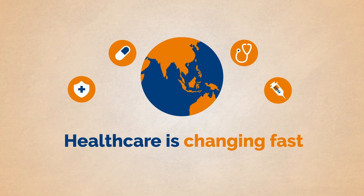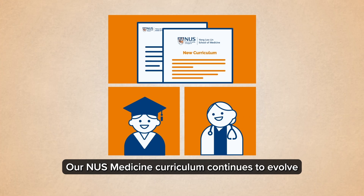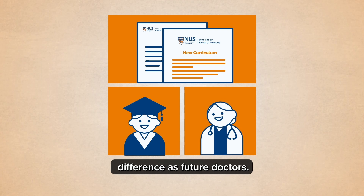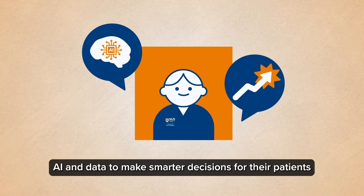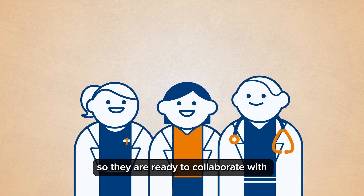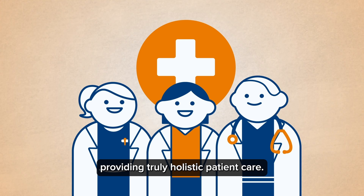The world of healthcare is changing fast. Our NUS Medicine curriculum continues to evolve as we prepare our students to make a difference as future doctors. Our students will learn to leverage the power of AI and data to make smarter decisions for their patients, and be exposed to interprofessional education so they are ready to collaborate with other healthcare professionals, providing truly holistic patient care.